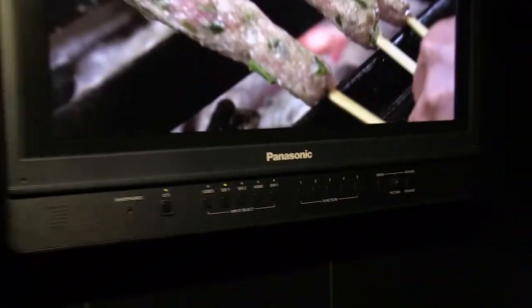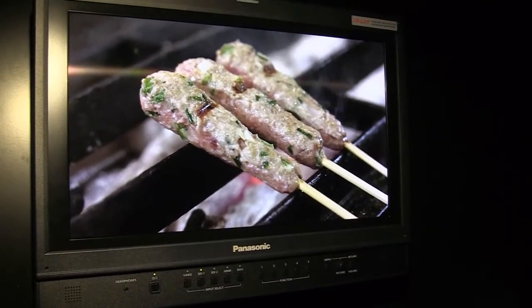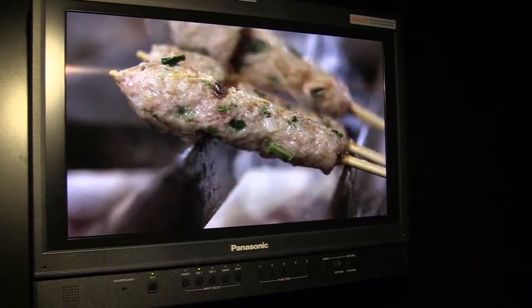In this Panasonic booth we are showing the new OLED panel. It is still under development. It is a 19.5-inch Full HD panel. The product launch time will be between 2013 and 2014.